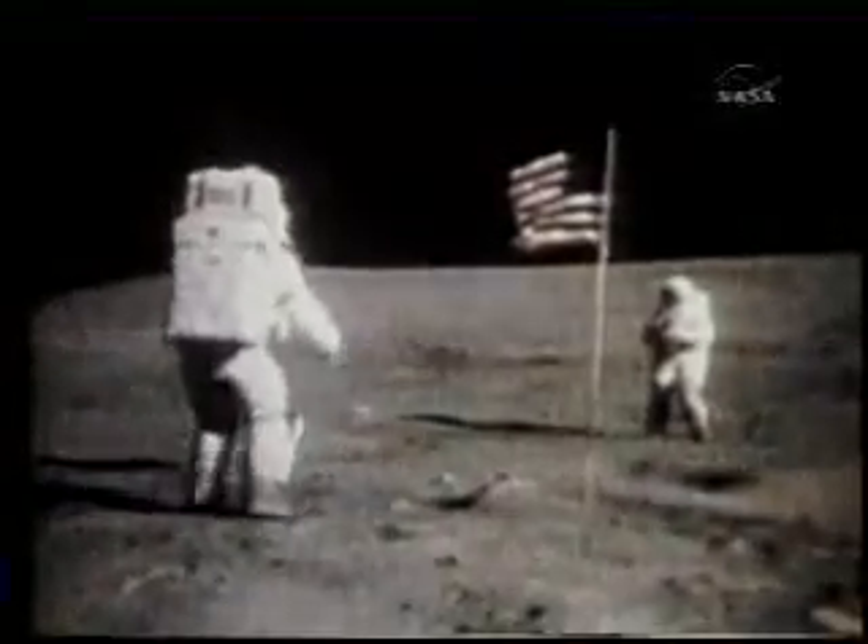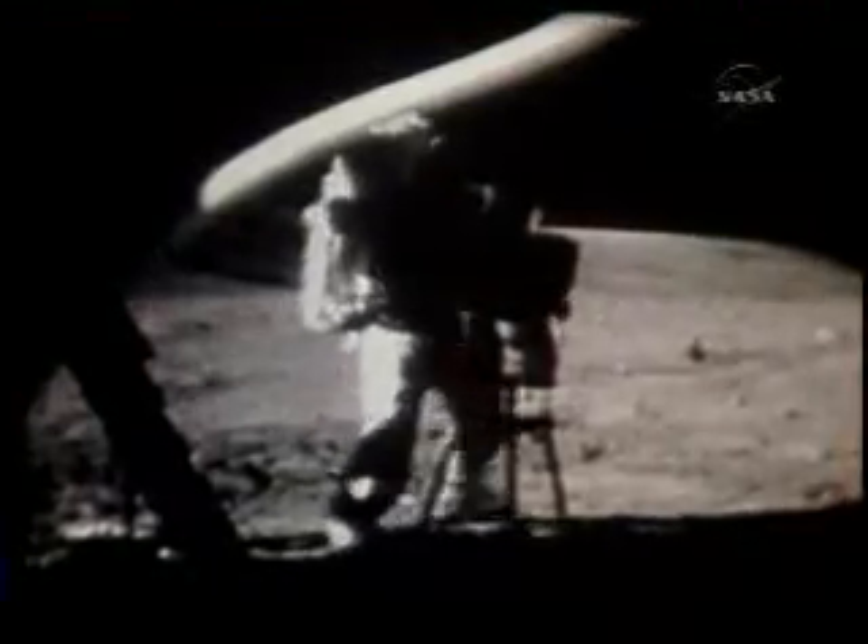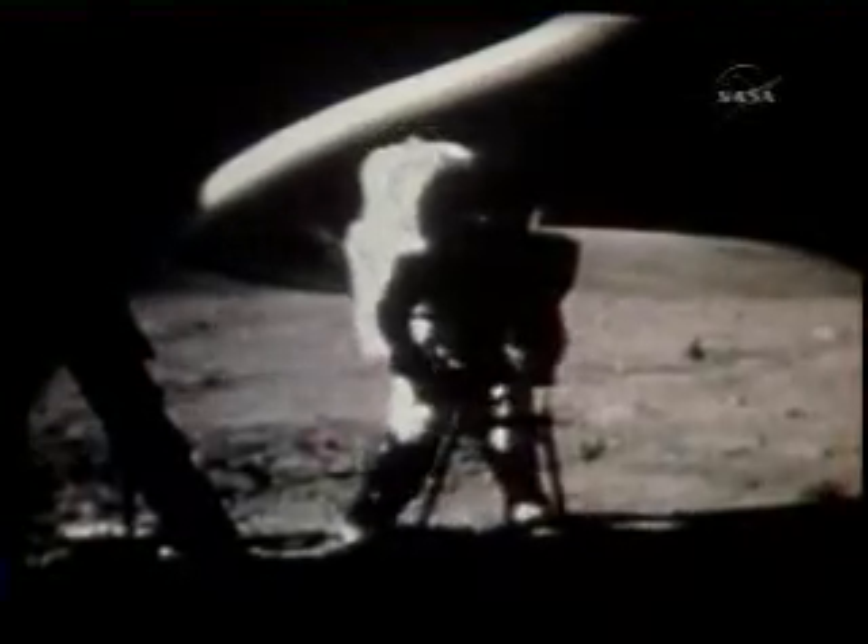This is perfect with the limb and the rover and you and Stone Mountain and the old flag. Come on out here and give me a salute. Big Navy salute, off the ground. Young set up an ultraviolet camera to provide the first astronomical observations from the moon.